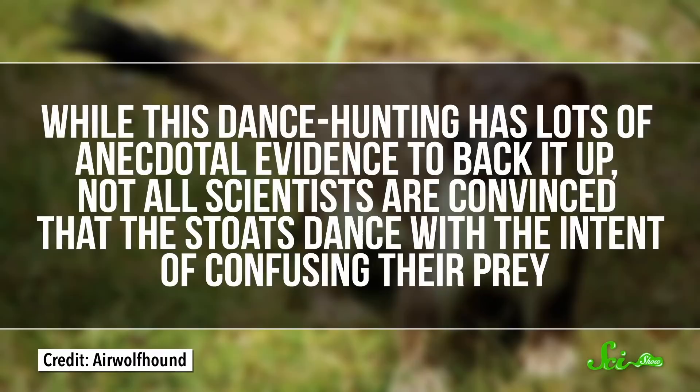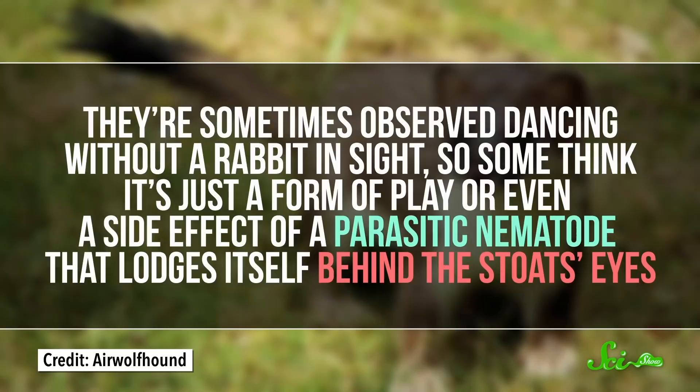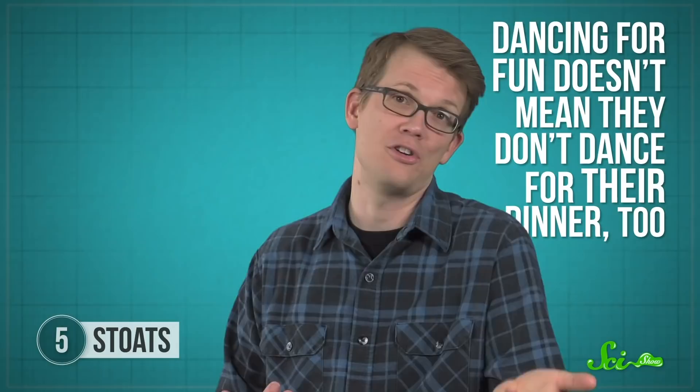While this dance-hunting has lots of anecdotal evidence to back it up, not all scientists are convinced that stoats dance with the intent of confusing their prey. They're sometimes observed dancing without a rabbit in sight, so some think it's just a form of play or even a side effect of a parasitic nematode that lodges itself behind the stoat's eyes — though there haven't been any studies directly confirming that dancing behavior comes from infection. Proponents of the dance-hunting hypothesis point out that just because you don't see a bunny doesn't mean there isn't one there — humans don't have the stoat's keen sense of smell or hearing, and a target could be visible to the stoat but obscured from a person's elevated point of view.